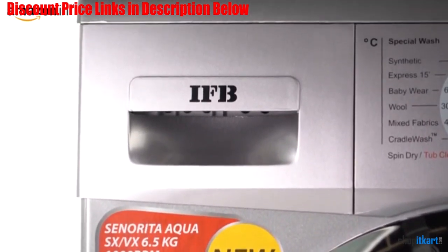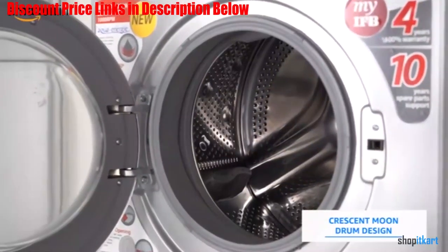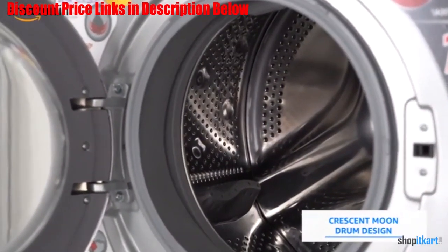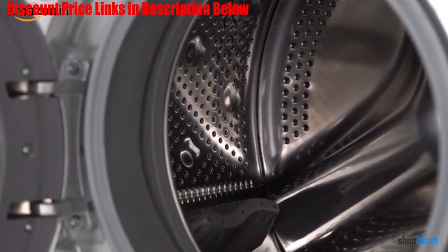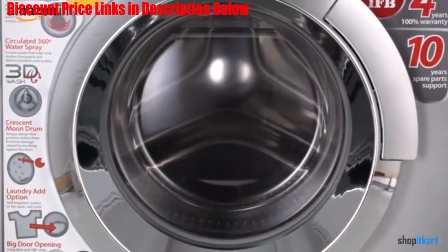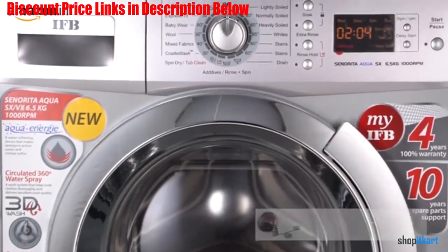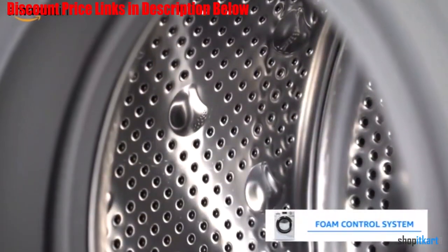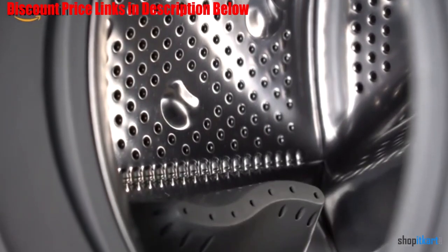By making use of its 100 wash programs, you can use this IFB machine for washing any type of clothes. The washing performance of this machine is the result of many advanced technologies. It makes use of a 3D washing system which helps in dissolving the detergent fully in the water for excellent washing results. It also makes use of Aqua Energy technology which makes it possible to use this machine even with hard water.